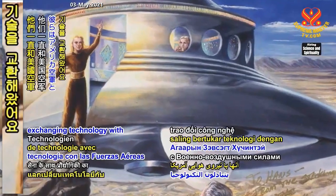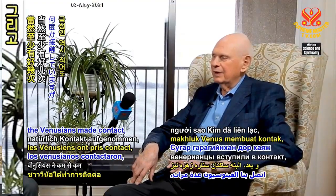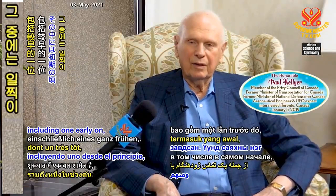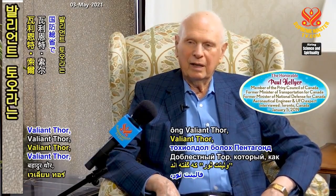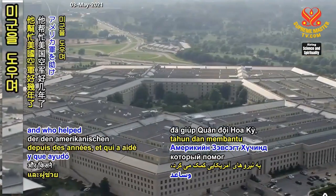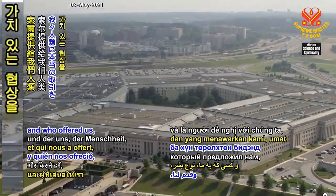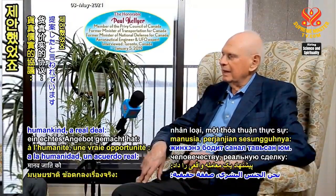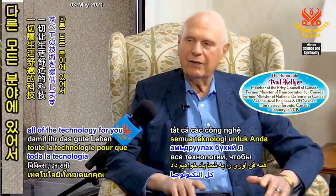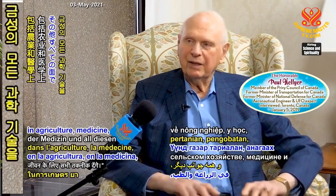And then, of course, the Venusians made contact at least a couple of times, including one early on — the Valiant Thor — who worked in the Pentagon for, we're told, four years and who helped the American forces. He offered humankind a real deal: "If you will give up your atomic weapons, we will give you all of the technology for you to have the good life in agriculture and medicine and all of these other things."